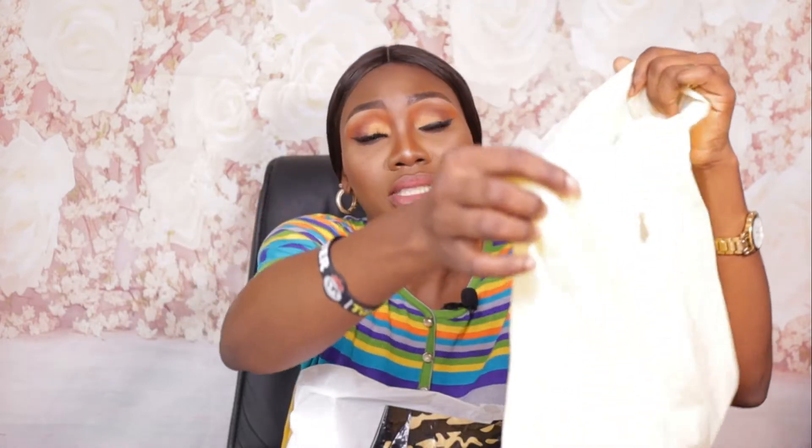We're just going to jump straight into the video — no time to wait. Can you see my hands? After my makeup fair I got a lot of products. I did a vlog about the fair and one or two people wanted to know what I picked up, so without much further ado, let's get into it.